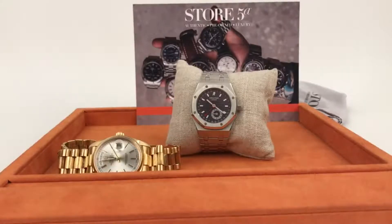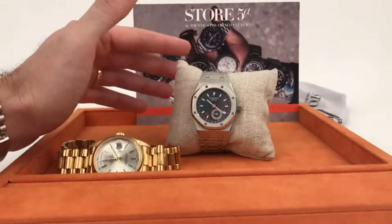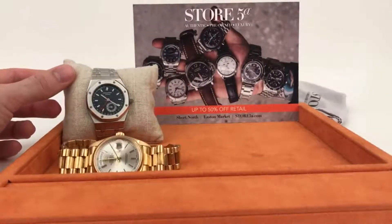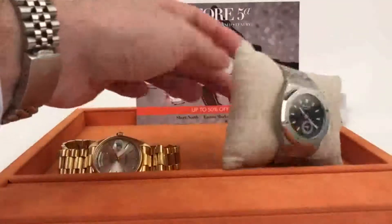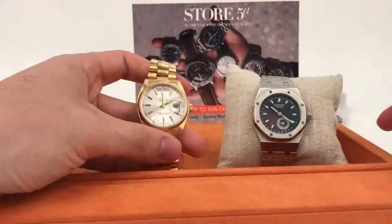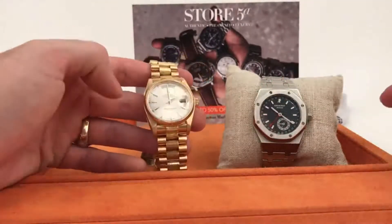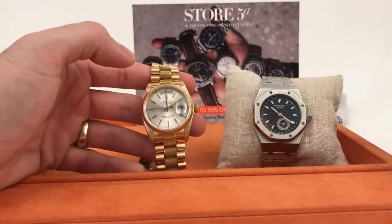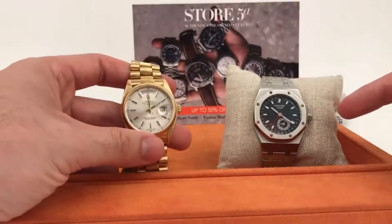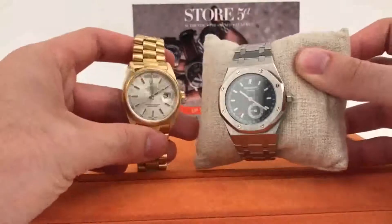Welcome back for another episode of Watch Rob. I'm here at Store 5A in Columbus, Ohio — authentic pre-owned luxury, from watches to diamonds and purses. They have two locations in the Short North as well as at Easton Market. Visit store5a.com. Today I have an awesome comparison video between two brands: Audemars Piguet and Rolex. These are both pre-owned pieces in a similar price range and both for sale.